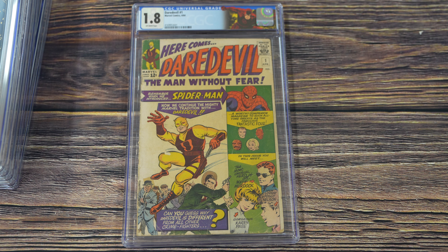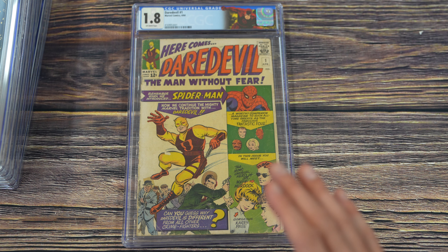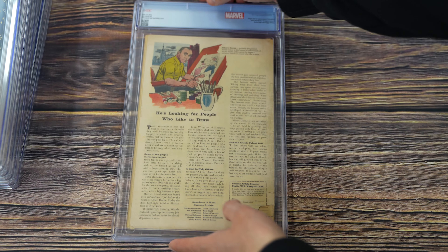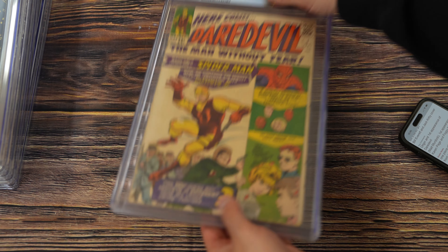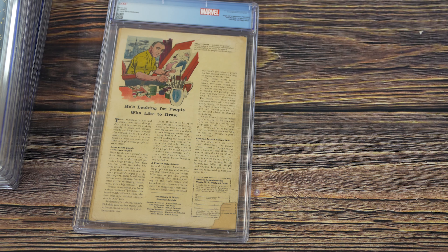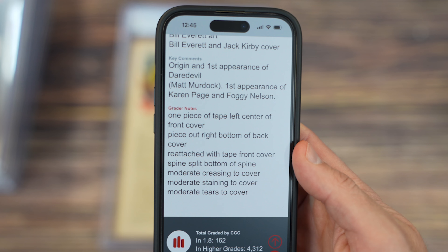Now this is actually the biggest book in the collection: Daredevil number one in a 1.8, off-white pages with a custom label. This is about the best you could ask for in a low-grade copy of Daredevil — you've got the complete image on the front with no major chunks missing. The grader's notes say: one piece of tape, left center of front cover — that's this piece right here. Also noted: piece out, right bottom of back cover.